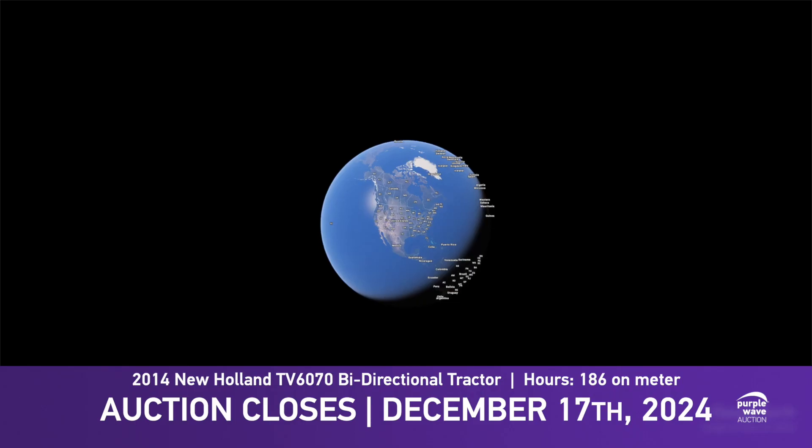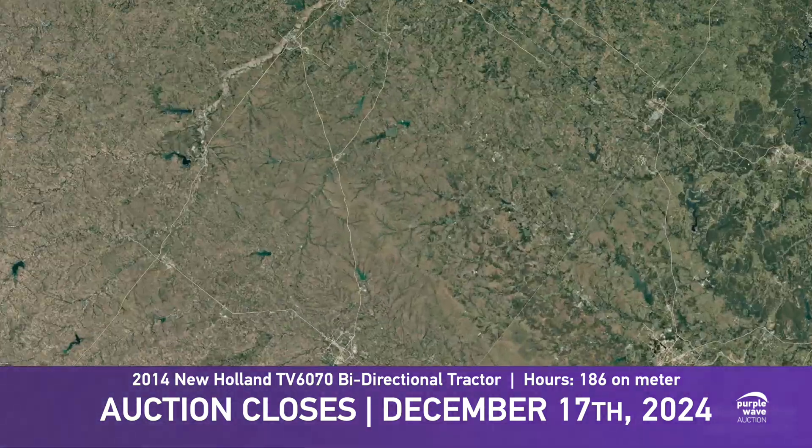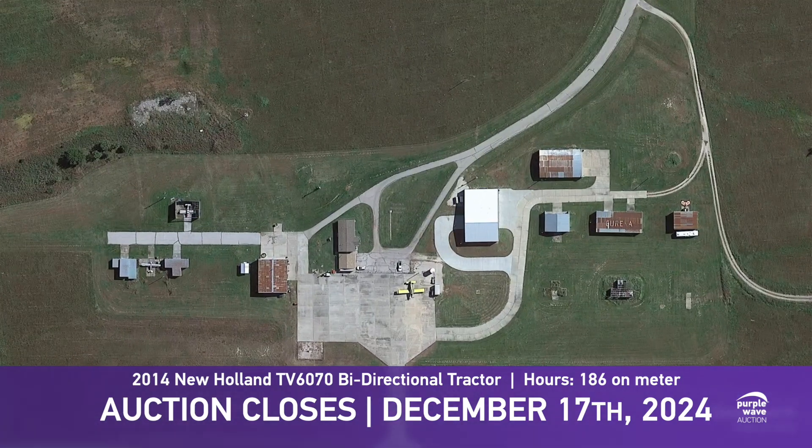Hi, I'm Keith Lease, Purple Wave Equipment Auction Territory Manager for South Central Kansas and North Central Oklahoma. I'm here today with Jerry from the city of Eureka. We're out at the airport in a hangar taking a look at this unique piece of equipment.